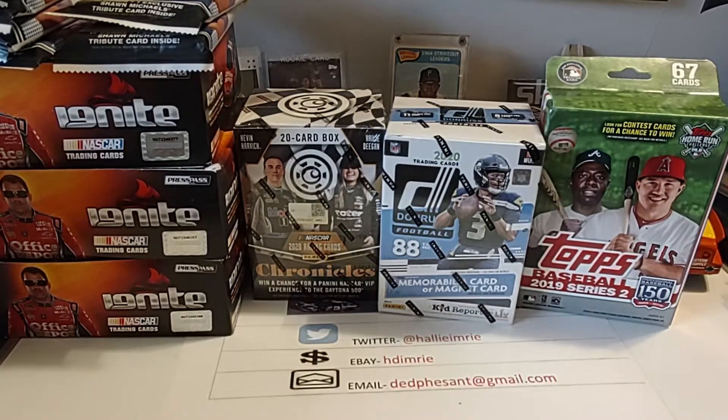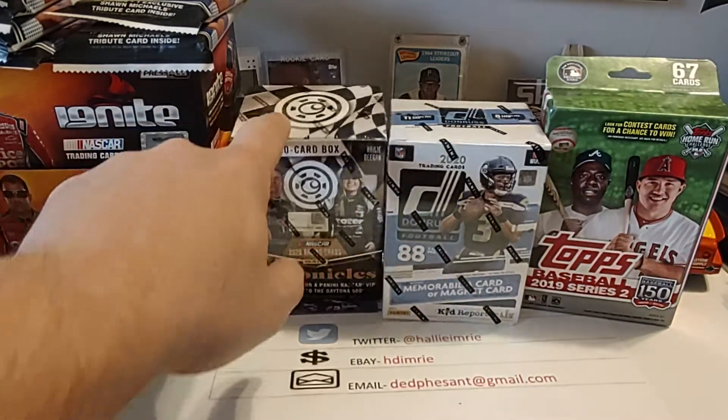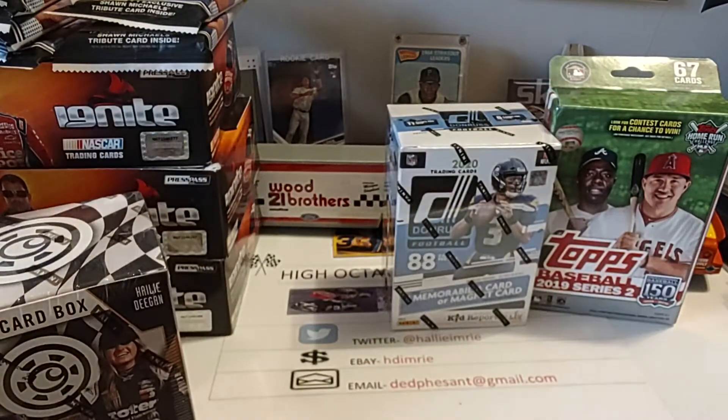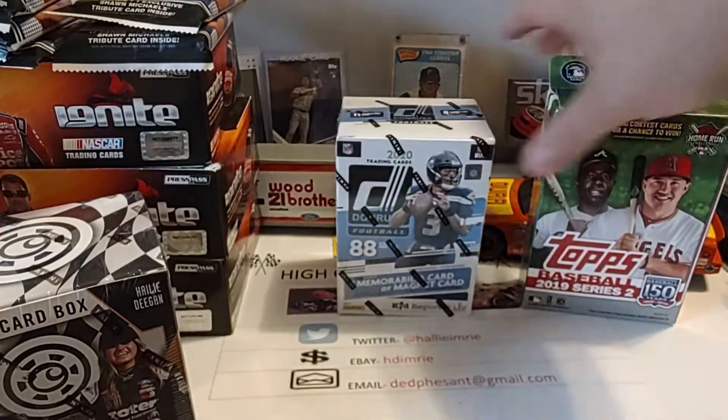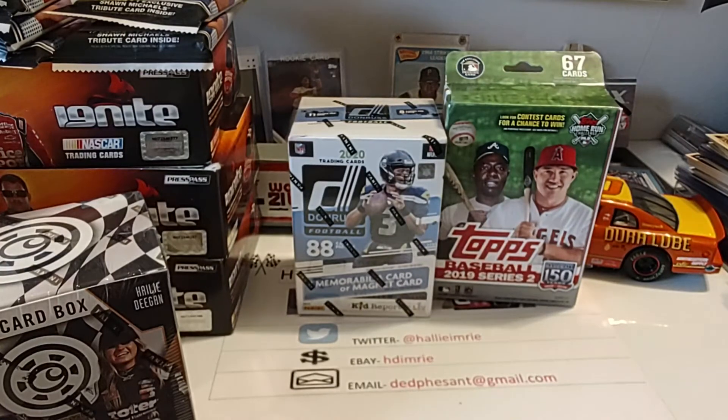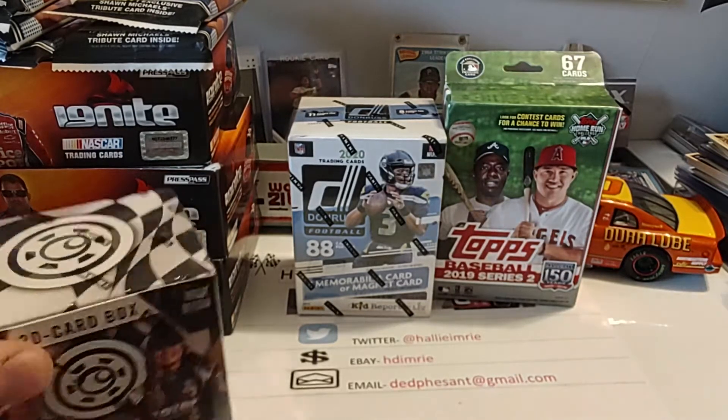Hello, everyone. Welcome back. Hope you're all having a great Saturday. Today I think I'll go ahead and do this 2020 Panini NASCAR Chronicles box. Tomorrow we'll do the Donruss box, then maybe Monday we'll do the hanger box of the 2019 Top Series 2, or we'll figure out what road we'll go down over the next few days. Let's go ahead and get this box of Chronicles.